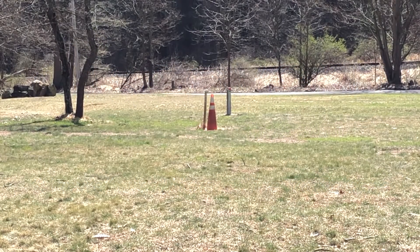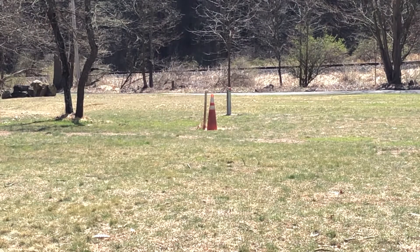The traffic cone. Typically found in a more urban setting, traffic cones do occasionally make their way to the suburbs.